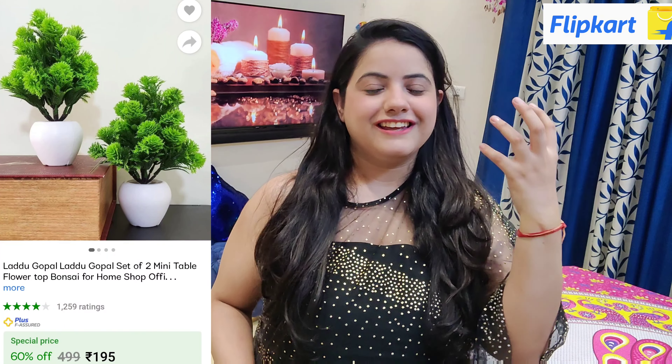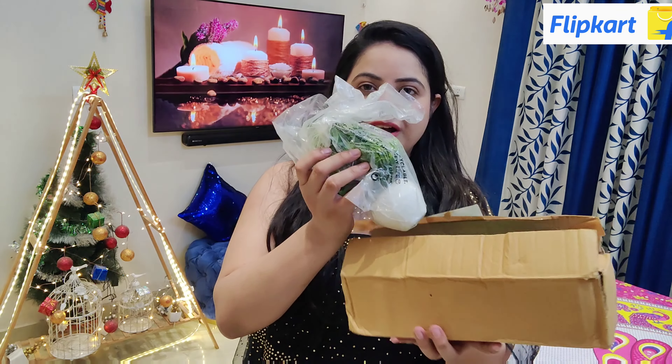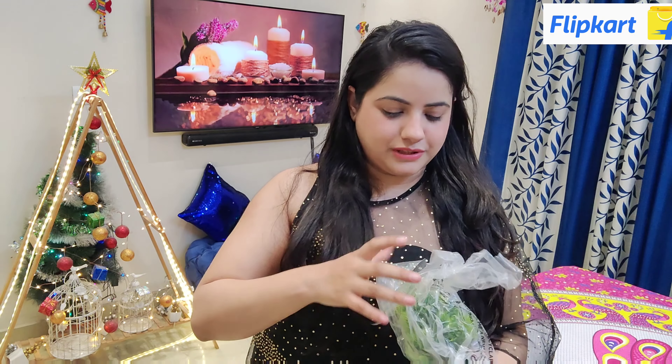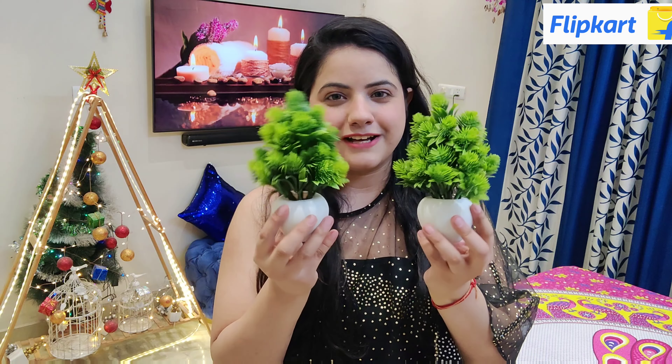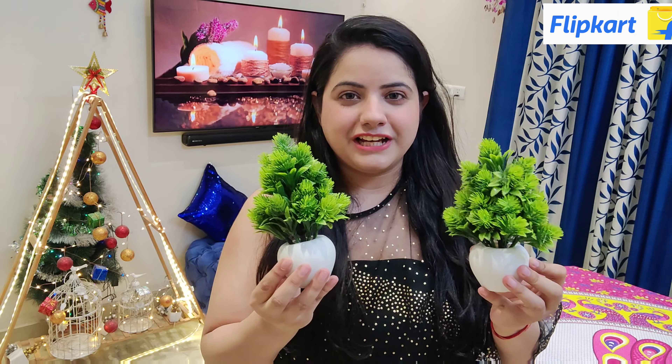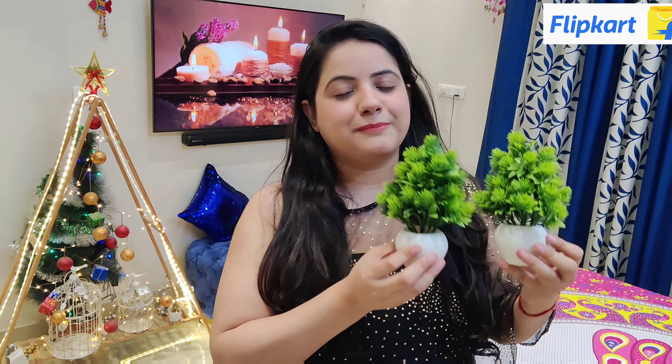Let's start with our first product: Mini Green Plants. You know that greenery adds positivity. So what I have chosen are artificial plants — this is the packaging. It has a proper plastic poly wrap. These are our plants — you can see how cute these mini plants are. You can put them on your study table, office table, bedside, or living room to add positivity and color to your house.